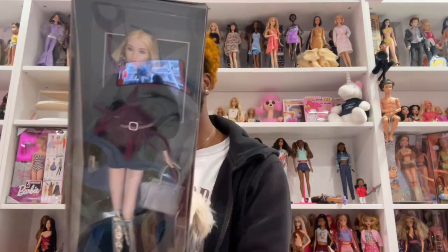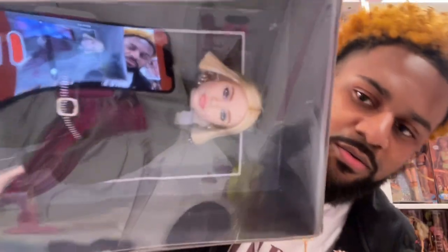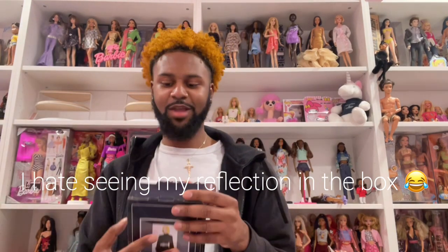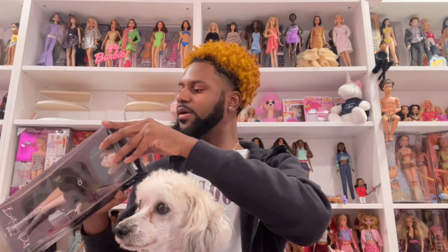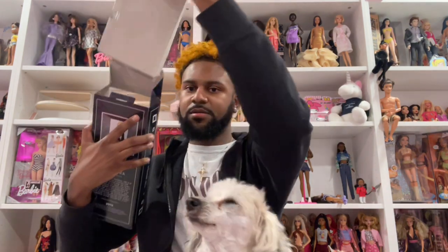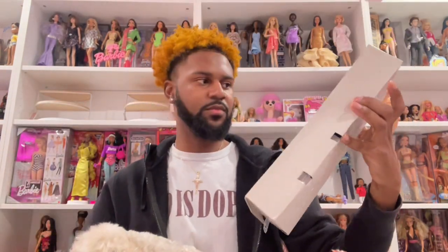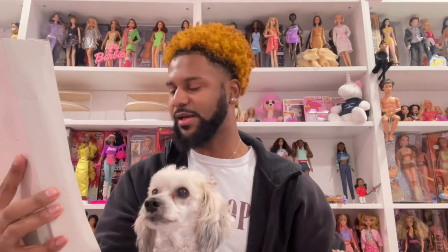Brie, you're gonna introduce this new doll with me. I got the PTMI birthday doll — she is absolutely beautiful. Let me put Brie down, she has a Lena face mold. Brie wants to be a part of this video so bad, so I'm gonna let her sit there. This is what she looks like out of the box.